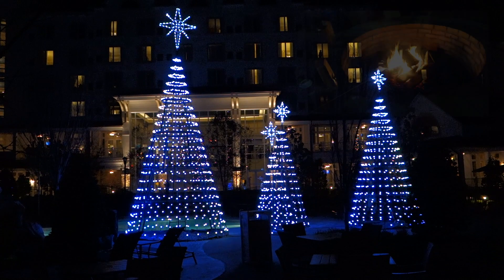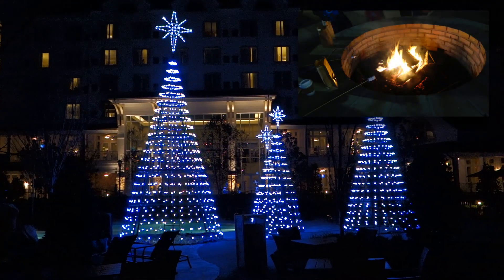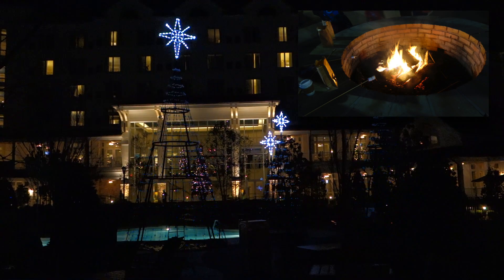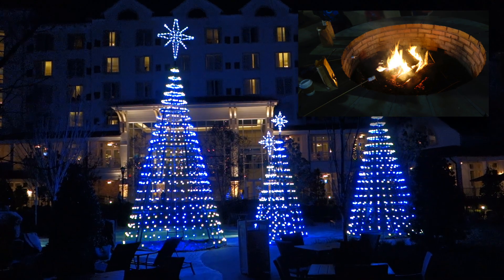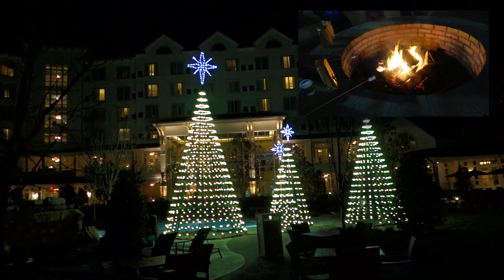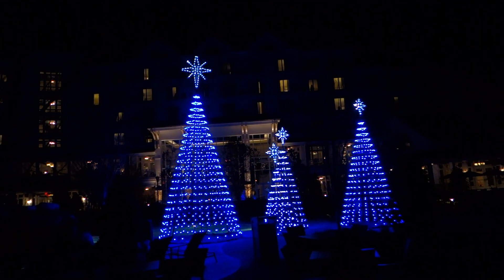I viewed the Christmas tree light display from the fire pit area where you can roast s'mores, which is a great way to spend a few minutes before the light show happens. It's only $5 per package to make your own s'mores, so you can hang out, enjoy a warm s'more, and watch the beautiful light show.